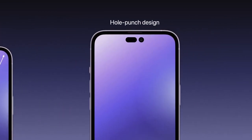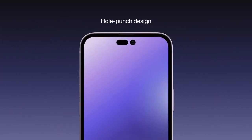Perhaps the most noticeable change will be the missing notch. Apple is rumored to replace the notch — which has been around since 2017 — with a hole punch design to maximize screen space and allow for a uniform bezel around the perimeter.